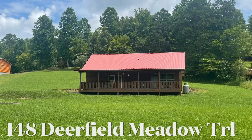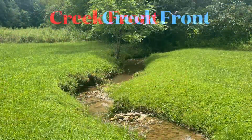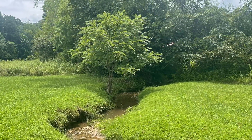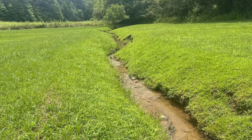I just listed this property located at 148 Deerfield Meadow Trail in Murphy, North Carolina. It's located at the end of the road and it's creek front. Walker Mill Creek flows at the very front portion of the property, which you can enjoy from your full-covered porch.